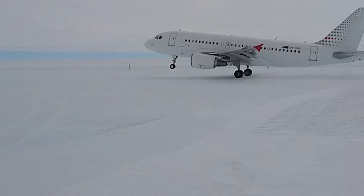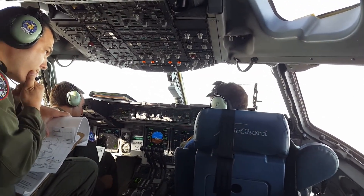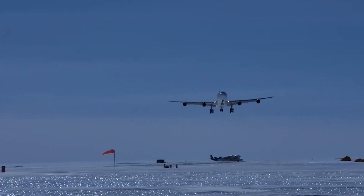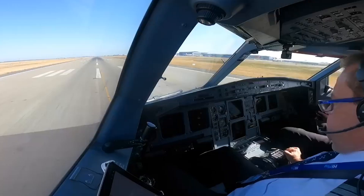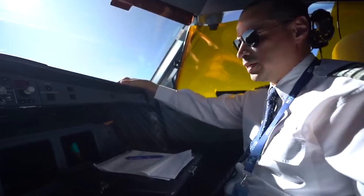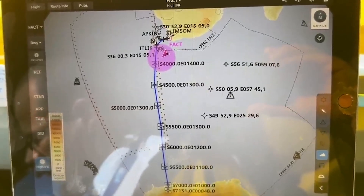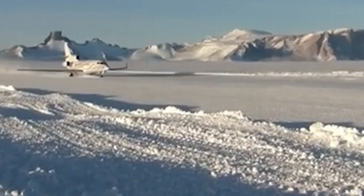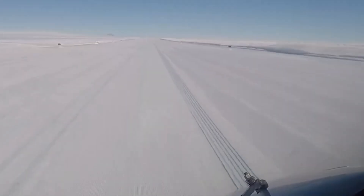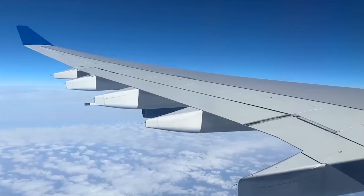Every flight to a deep field location in Antarctica includes a calculation called the point of safe return — the moment in the flight where the aircraft no longer has enough fuel to turn around and return to its departure point. The calculation accounts for fuel burn rate, distance remaining to the destination, distance back to the departure airfield, and required fuel reserves. The result is a specific geographic point, often hundreds of miles from the destination, beyond which return is no longer possible. Once the aircraft crosses this threshold, the crew is committed. Weather reports indicating deteriorating conditions at the destination become advisory, not actionable. Runway condition reports showing poor braking action are noted but do not change the plan. The only option is to continue to the destination and land.